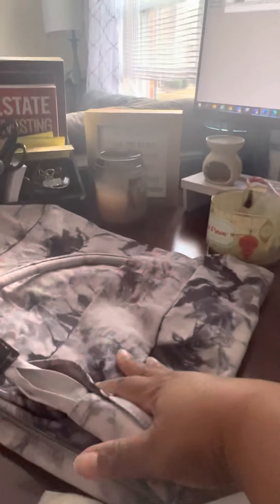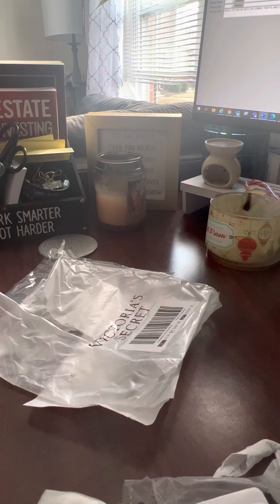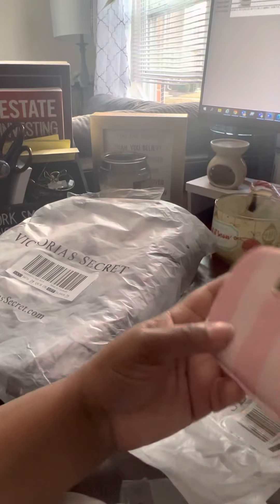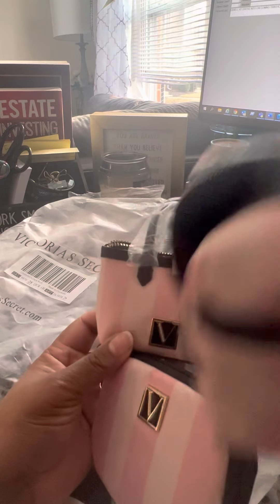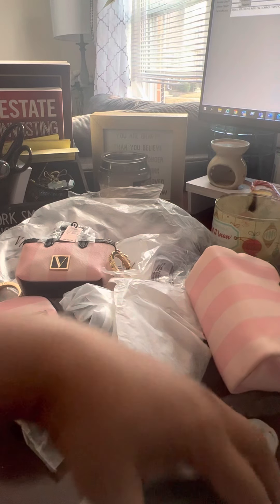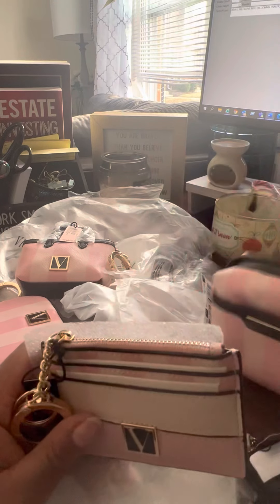Overall I like all the accessories I got. I didn't even know Victoria's Secret sold accessories like that. Now that I know, I'll probably check the website for new items. This is my review of the Victoria's Secret accessory line. You can match up the cosmetic bag, bag charm, and key ring case together — really good pieces. I'm very glad with my purchase and don't have anything bad to say about any of it.